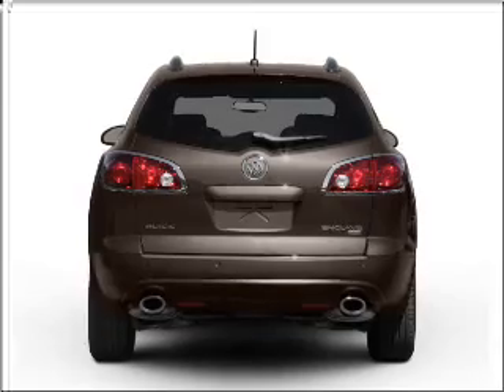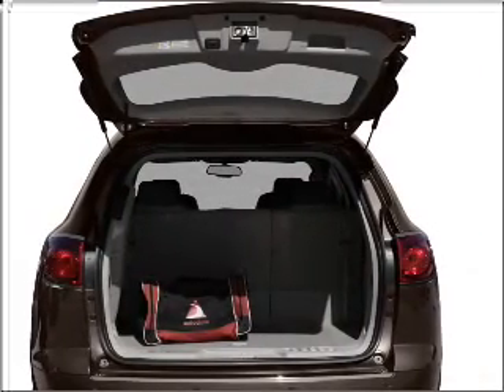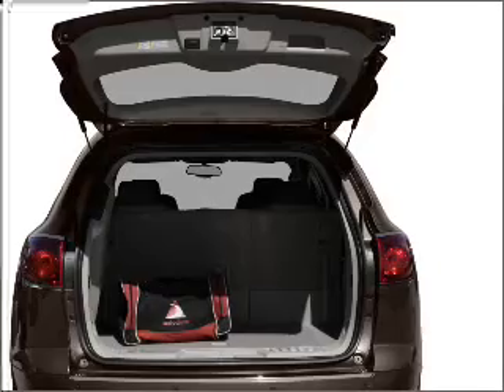Find your way easily with the included navigation system. Premium wheels lend a distinctive appearance. Treat yourself to a premium sound system.